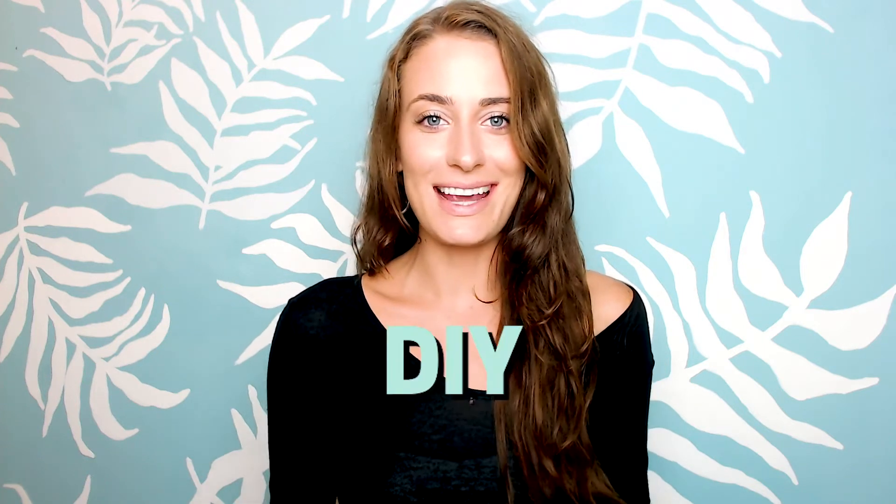In today's video, I wanted to share with you five reasons why you should DIY your website.